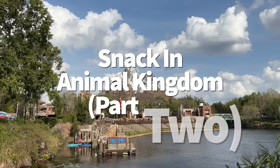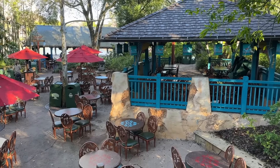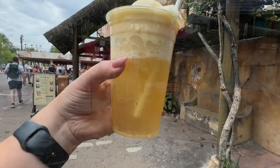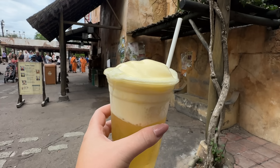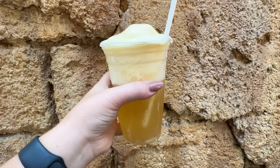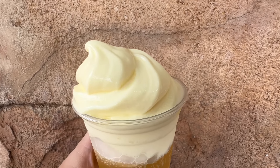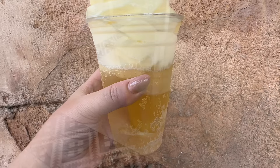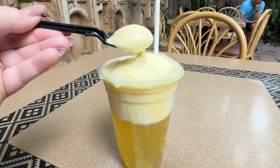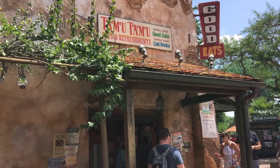Here's Animal Kingdom Snacks Part 2 — I can't talk about AK snacks in just one point. Let's talk about snacks that aren't solely seasonal but have recently become DAK favorites. Snack 1: the Dole Whip Pineapple Hard Float, for those 21 and up. Tamu Tamu Refreshments serves that classic pineapple Dole Whip mixed with Ace Pineapple Craft Cider, making it boozy. The cider is very light, refreshing, and pineapple-y. If you don't want the alcohol, Tamu also has non-alcoholic Dole Whip floats — you can mix your Dole with pineapple juice or orange soda.